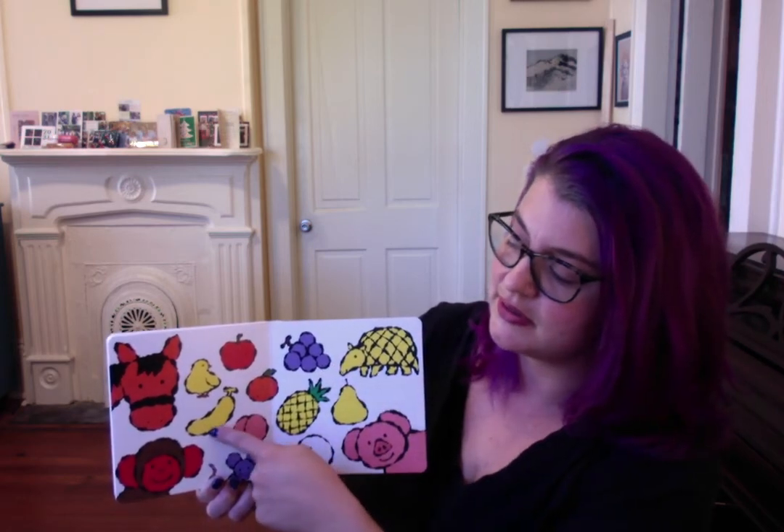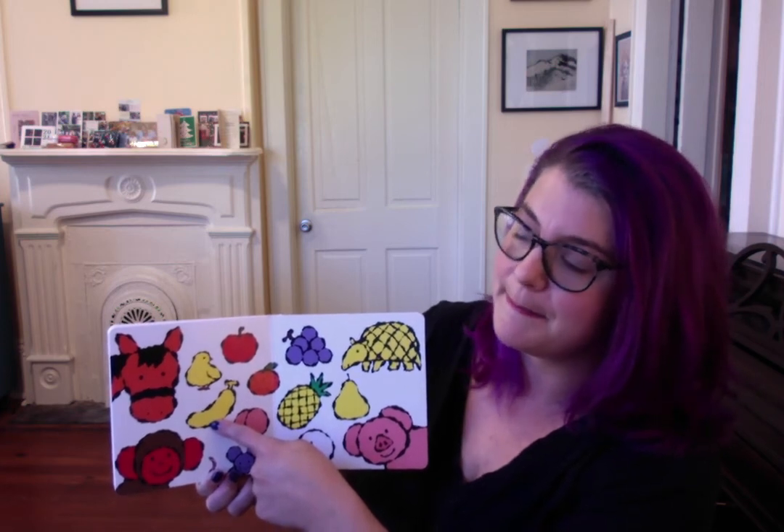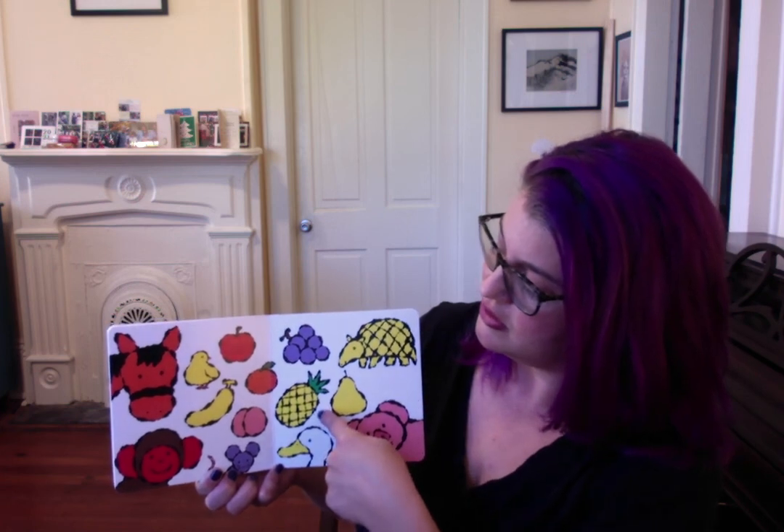Now it's your turn. Apple. Grapes. Banana. Orange. Peach. Pineapple. Pear.